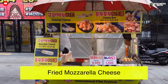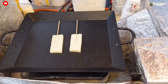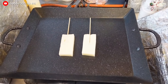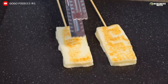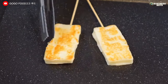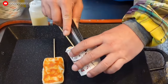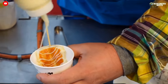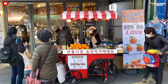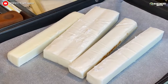Fried Mozzarella Cheese. Fried mozzarella cheese is one of the most delicious dishes of Korean street food. Pieces of cheese are placed on a skillet and fried right before the customer's eyes. Wooden sticks are inserted into the toasted cheese for easy eating. The finished pieces of cheese can be put in a cup or box and drizzled with sauce. The desire to try a dish of Korean cuisine will increase if customers can watch the cooking process.